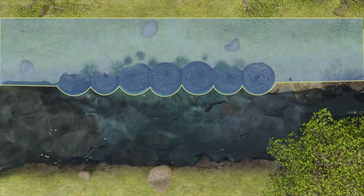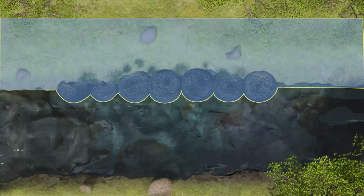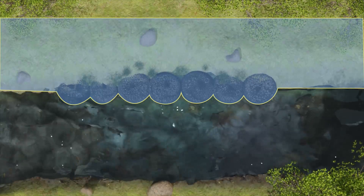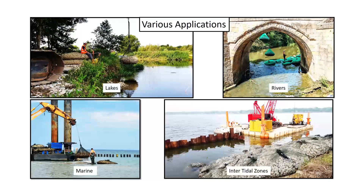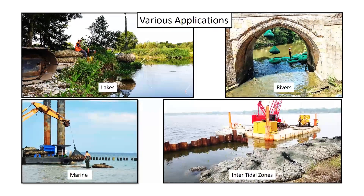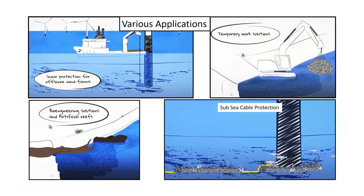This translates into superlative performance towards scour and toe protection by absorbing the kinetic energy of the water and stabilizing the water flow. We believe that we are as versatile as our most resilient geo infrastructure, and our Aqua Rock Bags are here to augment that strength.